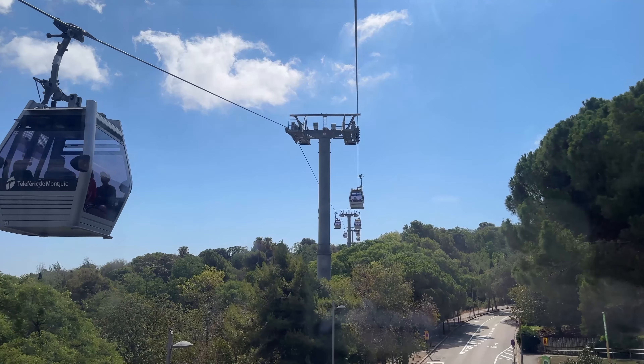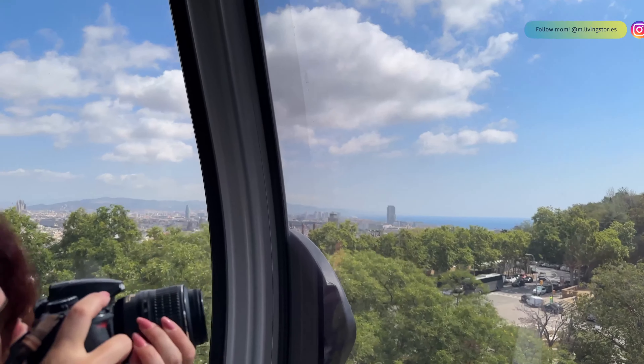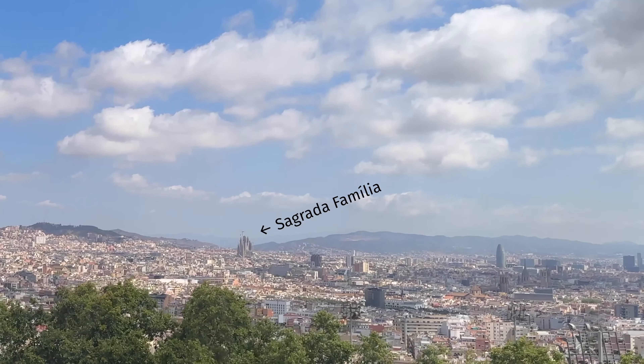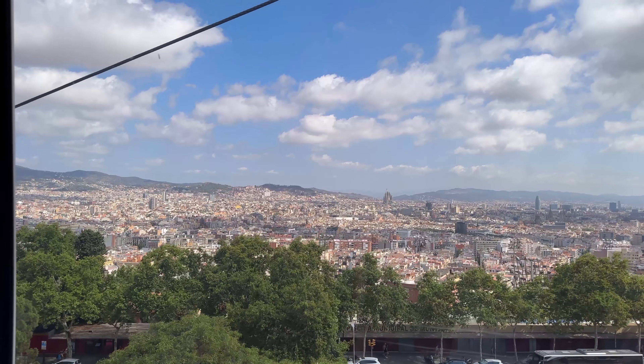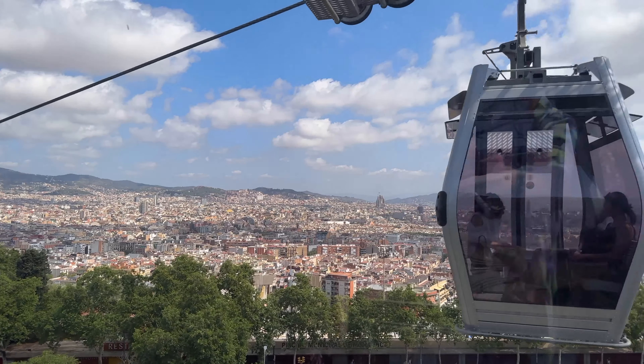Wow, look at this guys — what a sensation! We are so lucky we got our own cabin, just the four of us. Look at that view! Isn't that beautiful? That is amazing. I did not expect Barcelona to be that big. I am actually in awe right now guys, it is super super beautiful. Up there is the park — look at this!